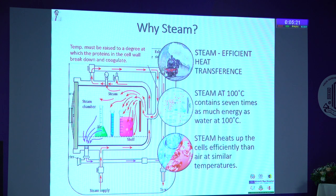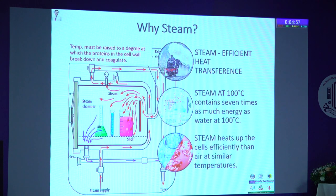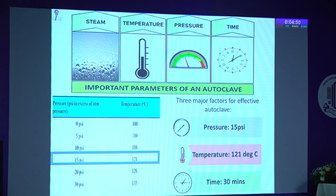Why steam and not chemical? Steam is an efficient heat transference mechanism. Steam at 100°C contains seven times as much energy, making it energy-saving and efficiently heating up cells to kill living organisms like bacteria or spores. These are the three important parameters for any autoclave: pressure at 15 psi, temperature 121°C, and time for 30 minutes.